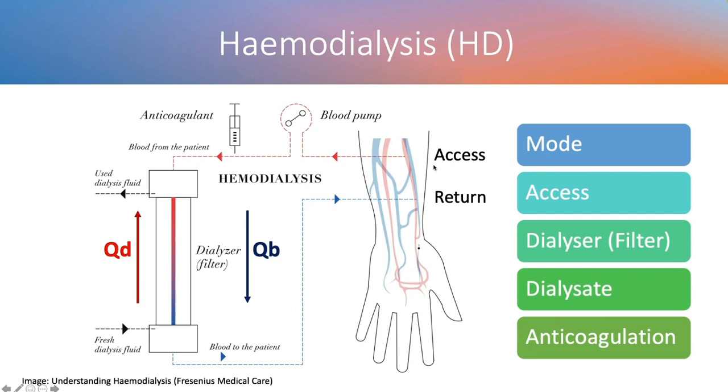The basic hemodialysis circuit is straightforward. Blood comes from the access port — the red line — pumped through an anticoagulation system and into the filter. The blood flows in an anticlockwise direction at a flow rate called QB (blood flow rate). At the same time, dialysate fluid flows counter-current at a different direction — clockwise — at a flow rate called QD, just as in the kidney's counter-current mechanism. Blood after passing through the dialyser returns via the blue line. This forms the basic hemodialysis circuit.